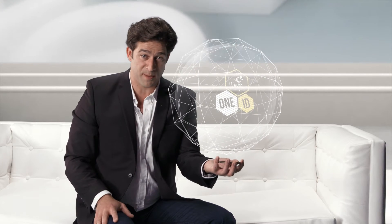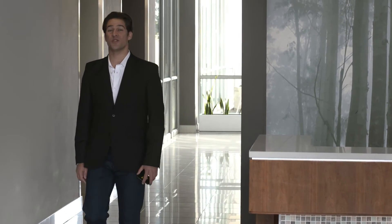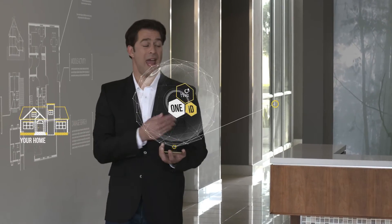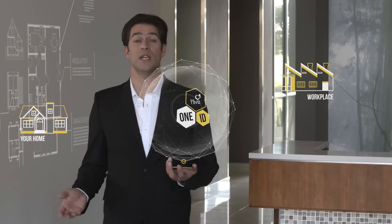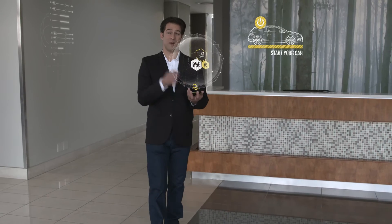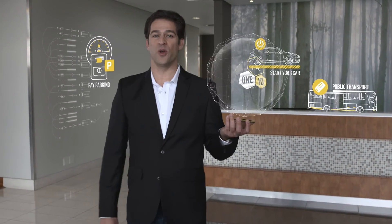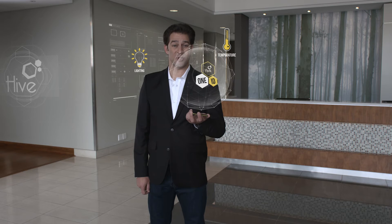Let's take a closer look at some of the possibilities. Hive OneID paves the way to simplify day-to-day experience, controlling access to your home and your workplace, and everything in between. Start your car, pay for parking, or for a public transport ride, all with your OneID. Your office and your house automatically adjust lighting and temperature to match your preferences. And when you leave, all objects hibernate to conserve energy.